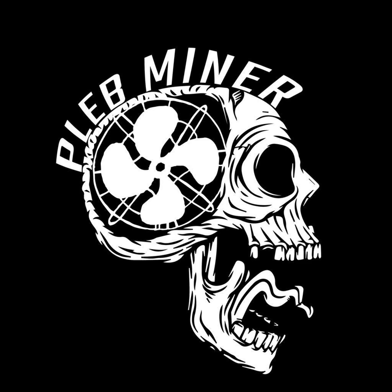Hello, Ungovernable Misfits. Tensei Bankai here, bringing you another bite-sized Bitcoin. Today, I'm going to be talking a little bit about mining here in South Africa with unreliable power.